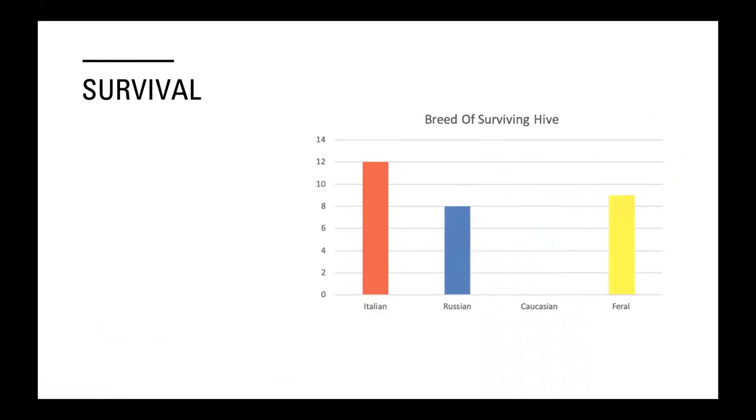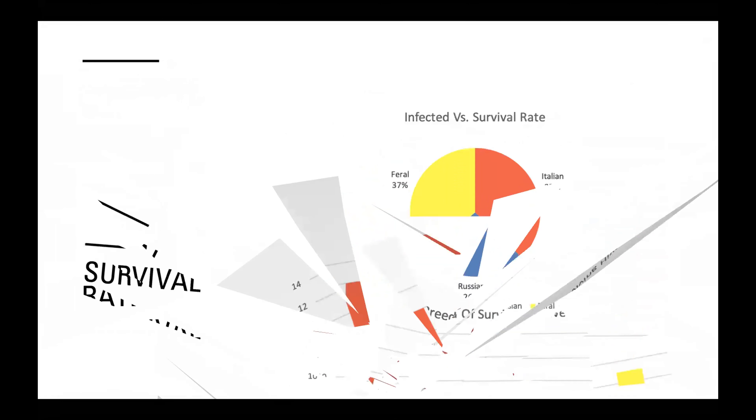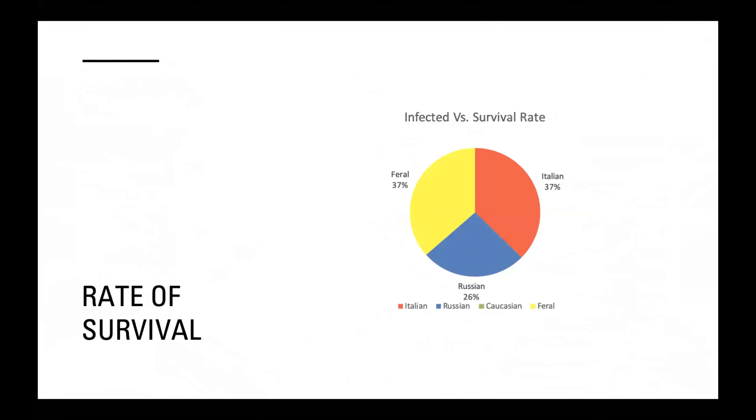My next question was survival: of the hives that were infected, how many hives of each breed survived? We can see that 12 of the Italian hives survived, 8 of the Russians survived, none of the Caucasian hives survived, and 9 of the feral or wild type hives survived. This gave me an infected versus survival rate: feral and Italian bees both share a 37% survival rate, Caucasian had a 0% survival rate since none survived, and Russian showed a 26% survival rate.